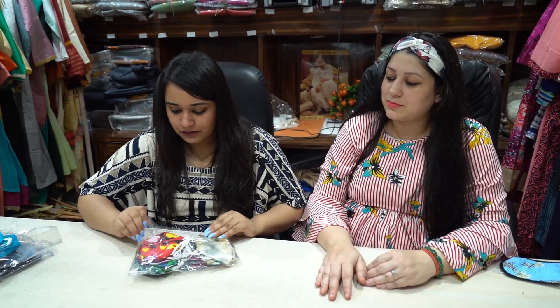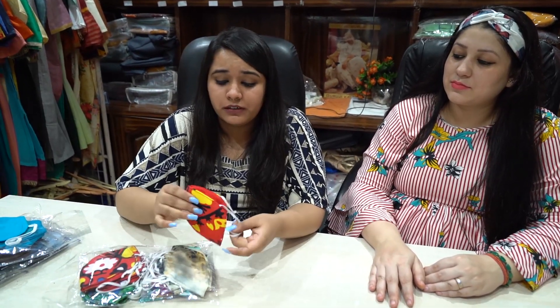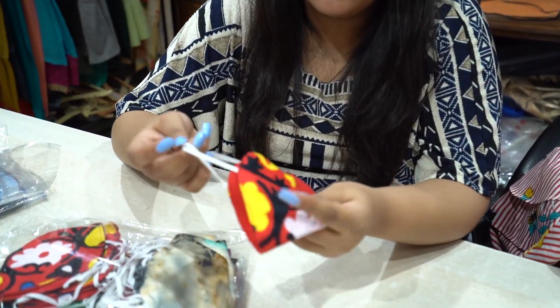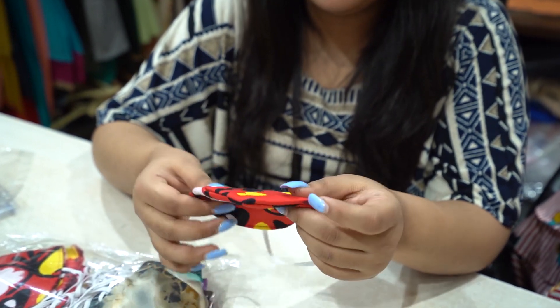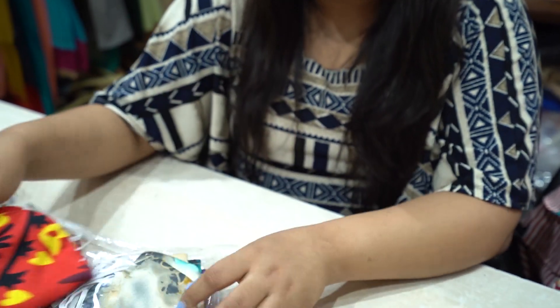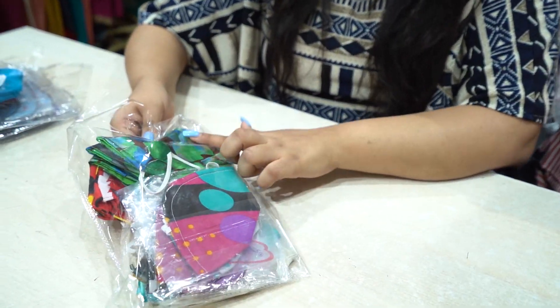This mask is a kid's printed mask. There are a lot of prints available here. It is in cotton hosiery knit fabric with very flexible elastic. It's again in N95 shape and comes in a pack of 20 pieces. We give 4 prints in each pack.